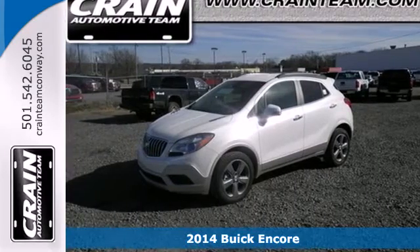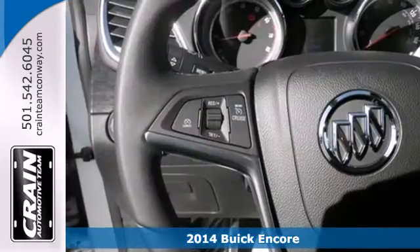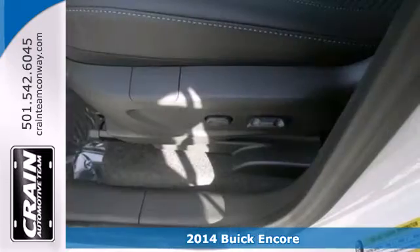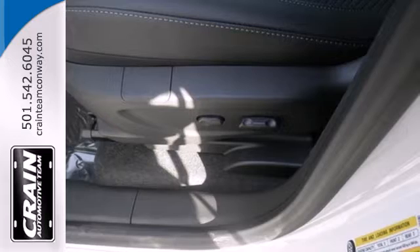It's a 2014 Buick Encore. This Encore holds your safety to the highest standards, with multiple airbags and the Stabilitrack system, and fully automatic headlights.